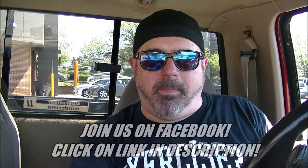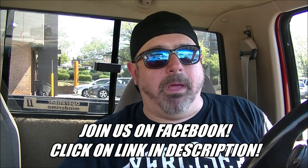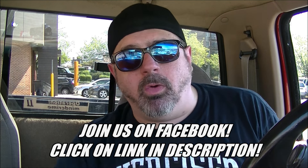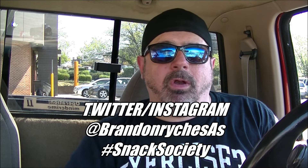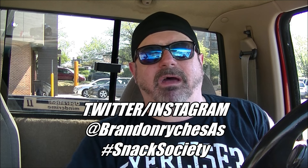Alright ladies and gentlemen thanks for watching. Join the SAS on Facebook by clicking on the link down below. Join hundreds of the coolest people in the world that are in our group and you should be too — why aren't you? Also follow me on Twitter and Instagram at Brandon Reich SAS. When you do make sure you use the hashtag Snack Society. That way you find out what we're eating and we can find out what you're eating too.